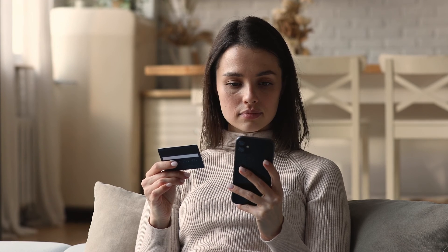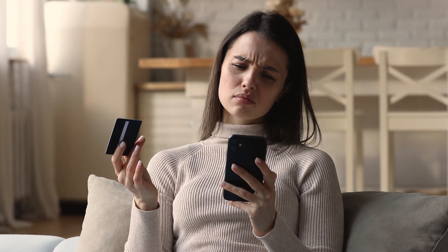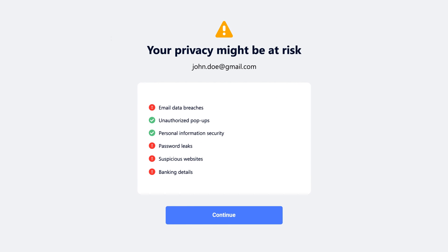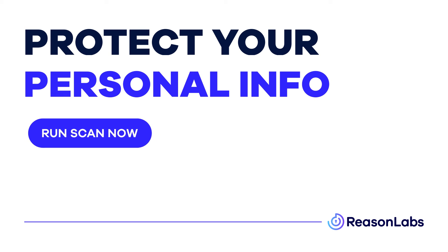Either way, if you do think you've been hacked, check your personal data is secure with our free online security scan. You can find the link to this in the comments section below. Simply enter the email address linked to your Facebook account and run the free scan now, to be sure that hackers don't have access to your personal info.